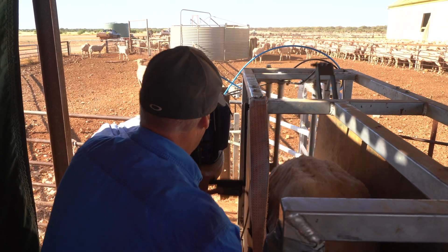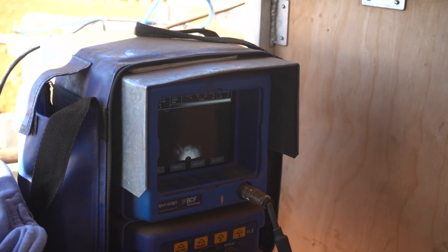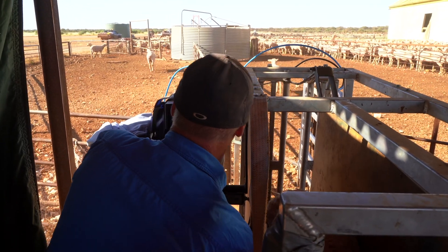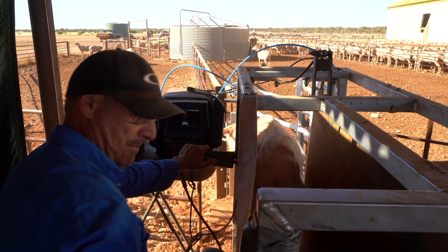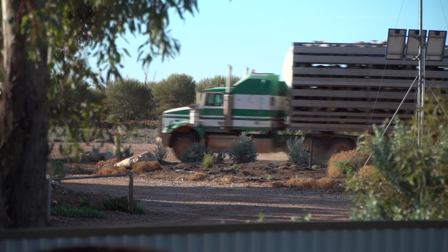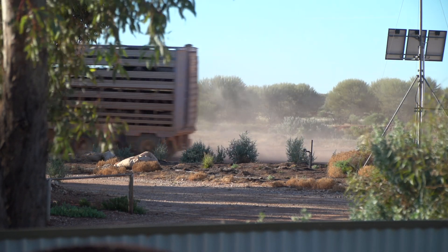At Mount Eber Station, as part of best practice management, they prig scan their ewes for wet/dry and also scan a percentage of the mob for multiples. We prig test them straight off shears — the ones that are in lamb go one way, the ones that are dry or undetectable go the other way. The ewes with a lamb go out to their paddocks to lamb out there, and the dry ewes go to another paddock where we put the rams back with them.